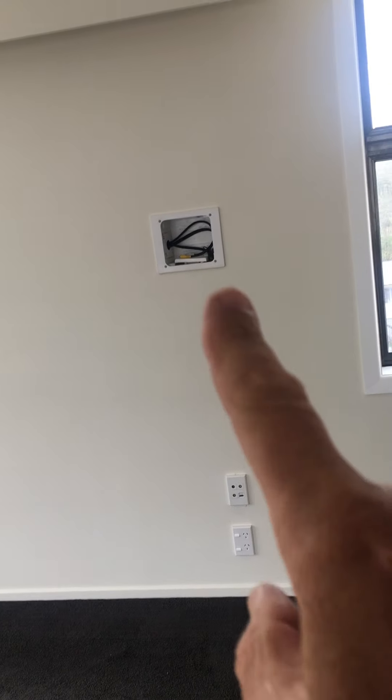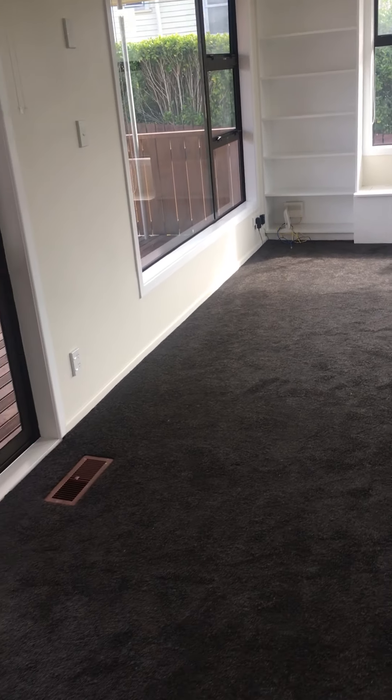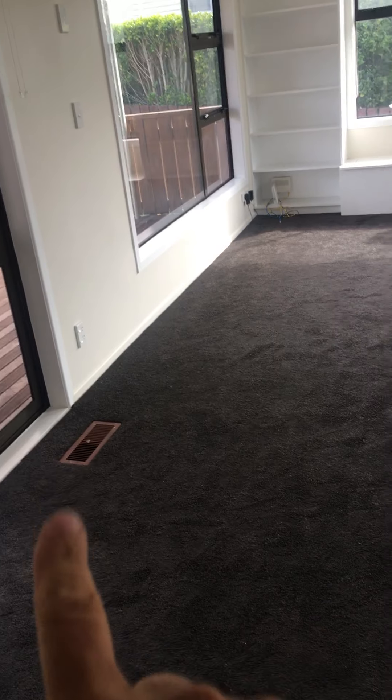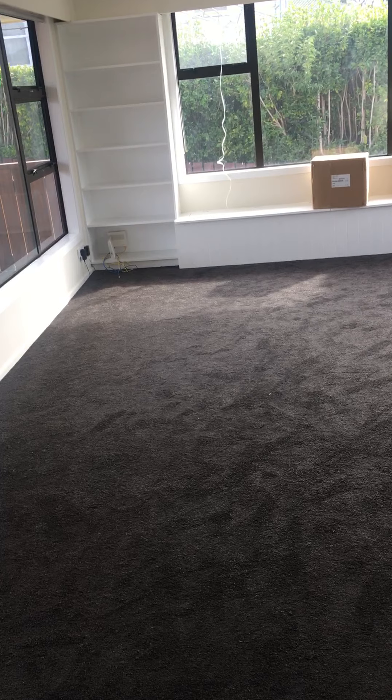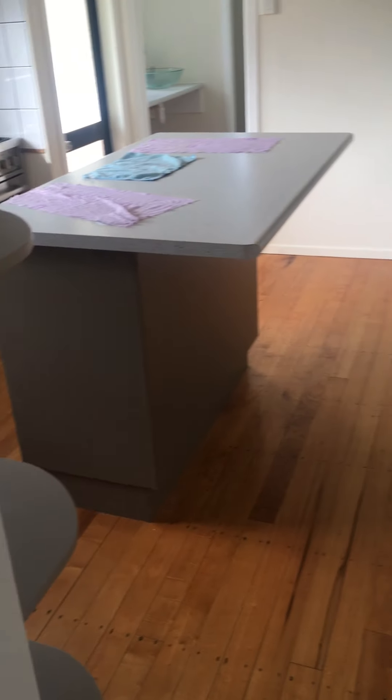The TV is going to go there or there — there's an aerial point and leads that plug into the back of the TV. The carpet's brand new since the previous tenant. There's a heating vent there — underfloor heating. And there's your internet connection, high-speed internet, cable, and wireless.